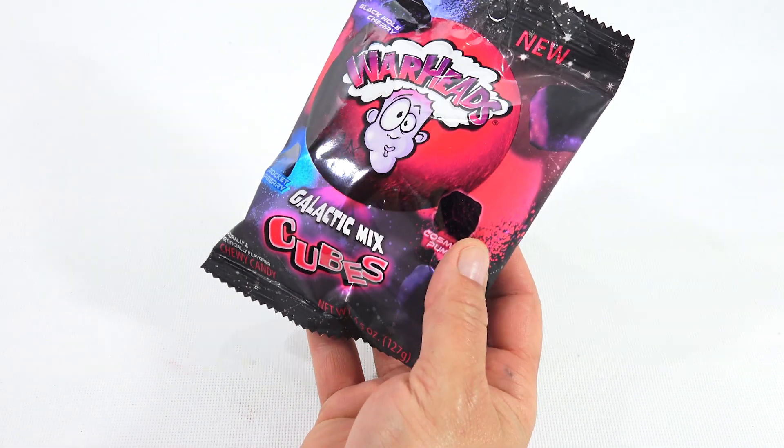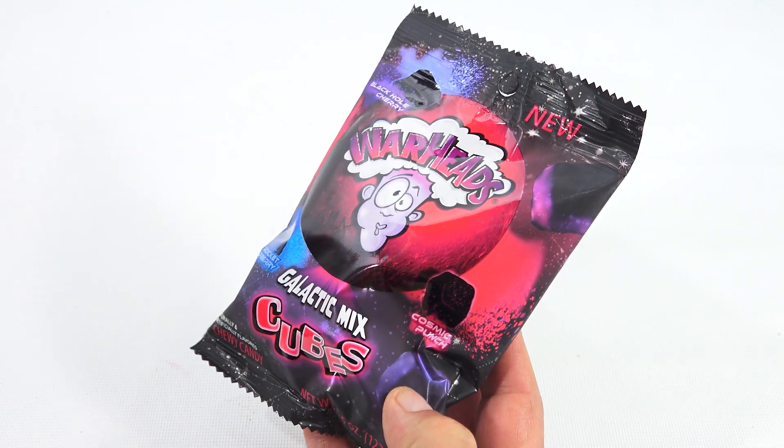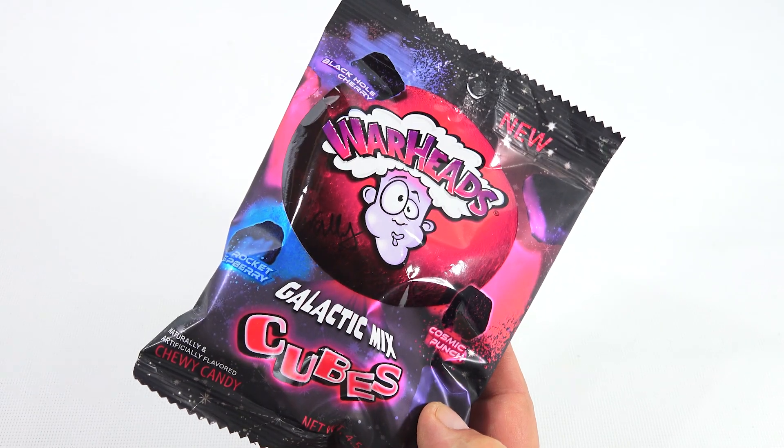It is the Warheads Galactic Mix Cubes — Black Hole Cherry, Cosmic Punch, and Rocket Raspberry.